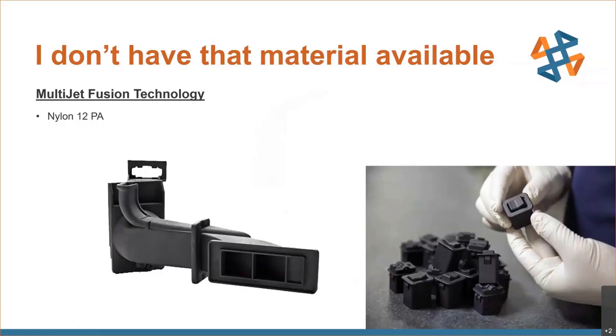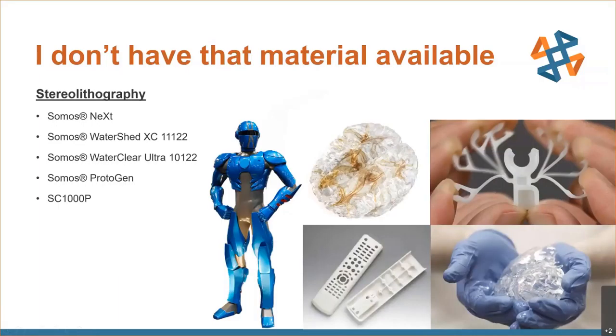Similarly, stereolithography fits in other niches depending on the resin used. This is also a thermoset resin similar to PolyJet, but cured differently. There are a lot of different chemistries available. Here in Pleasant Ridge we have Somos Watershed, a quite durable material that is also clear and, with some elbow grease and a spray of clear coat, can be made almost glass clear. For applications requiring more clarity, Somos WaterClear is an option. Materials that simulate polypropylene, like the flex feature shown, are available through Somos Next, and Protogen and SC1000P fill similar other niches.